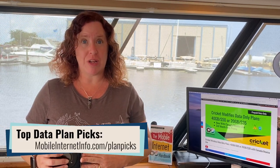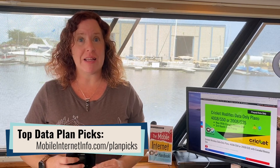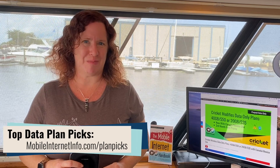This is exciting news. It's great to see a legitimate 100 gigabyte option for mobile hotspot use. I think it's going to be a winner for our audience, so we will be making it a top pick data plan.